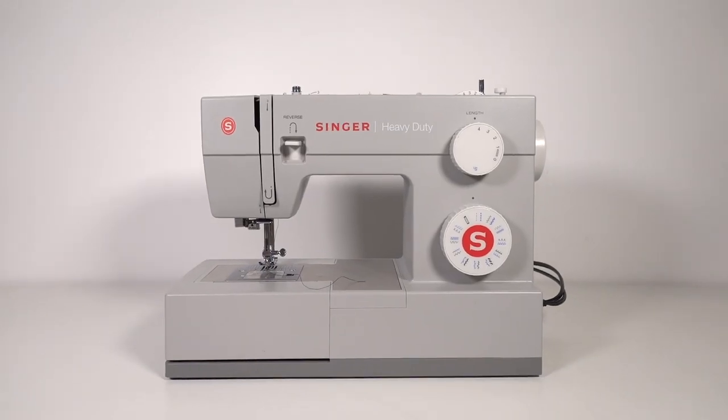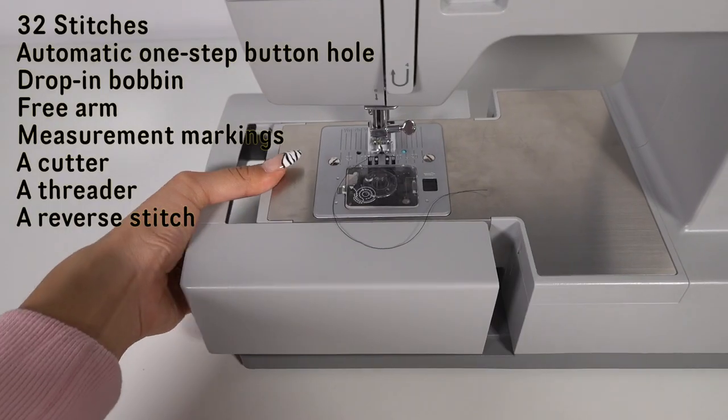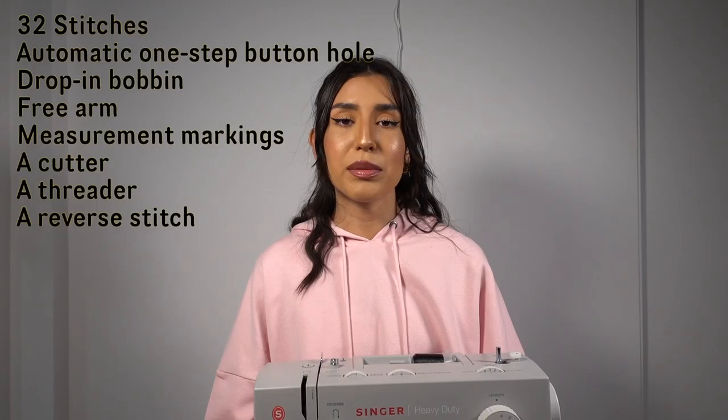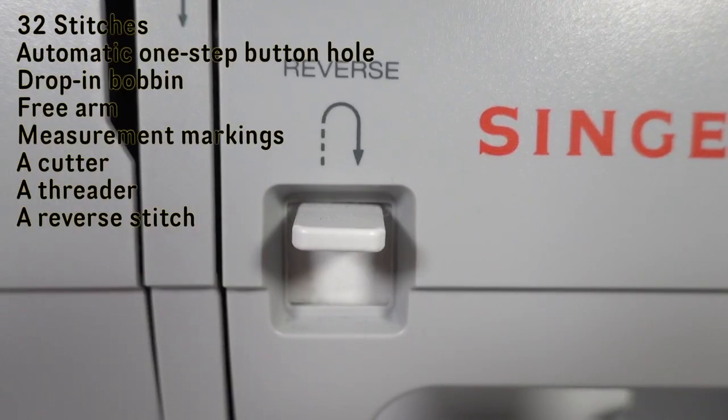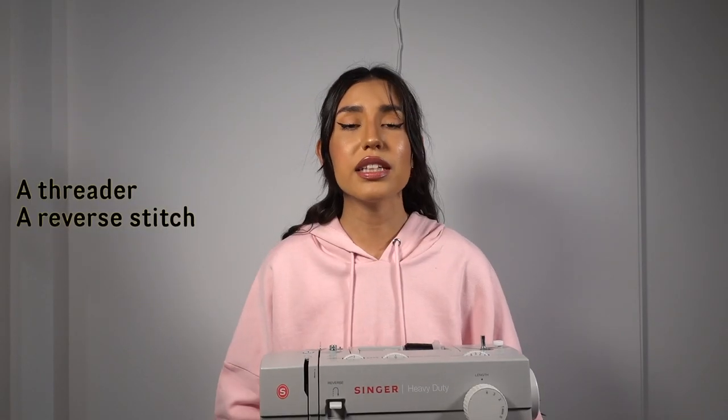My sewing machine has 32 different stitches, an automatic one-step buttonhole, a drop-in bobbin, a free arm, measurement markings, a threader, a cutter, and a reverse stitch. These are all things you're going to want in your sewing machine. I'm also going to link a few other sewing machine options within the same price range in the description box.